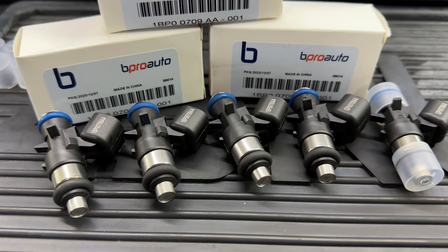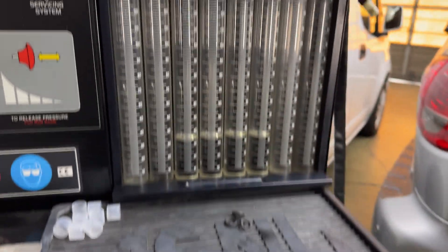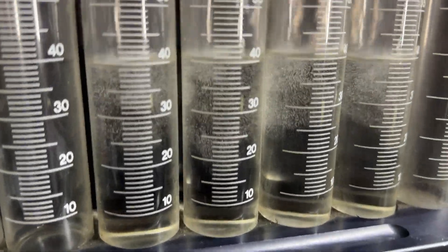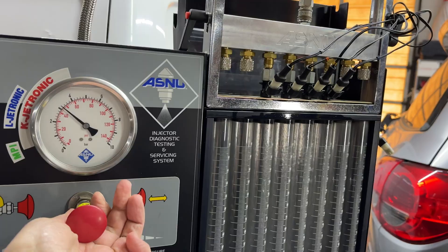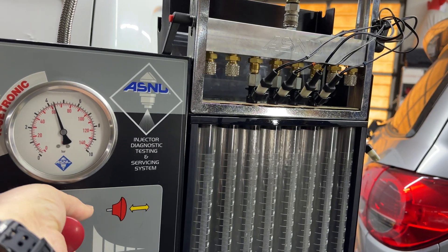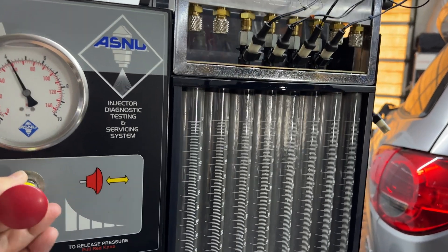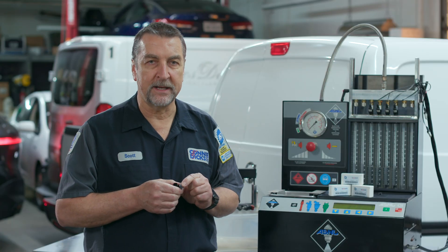B-Pro Auto fuel injectors are OE-backed, high-quality replacements. I've tested their injectors across a stringent routine of frequencies and pressures and found that they perform at the levels I would expect for replacements, even on my own vehicles. B-Pro Auto fuel injectors also come with an extensive two-year, unlimited-mile warranty, which is absolutely outstanding.